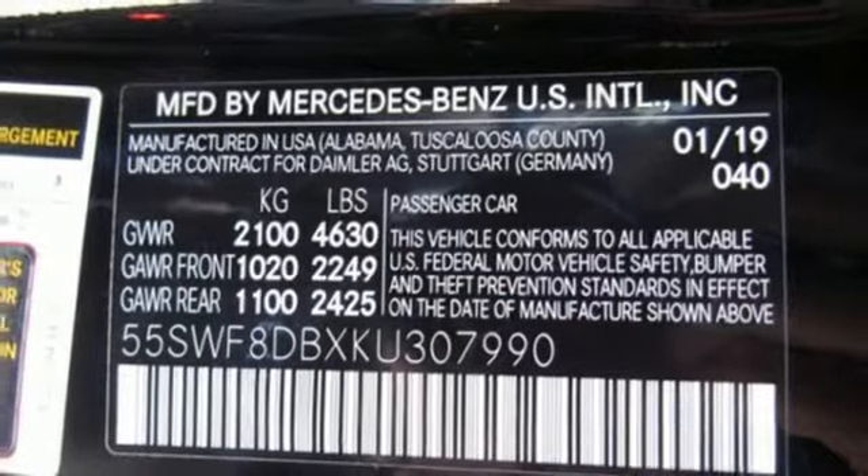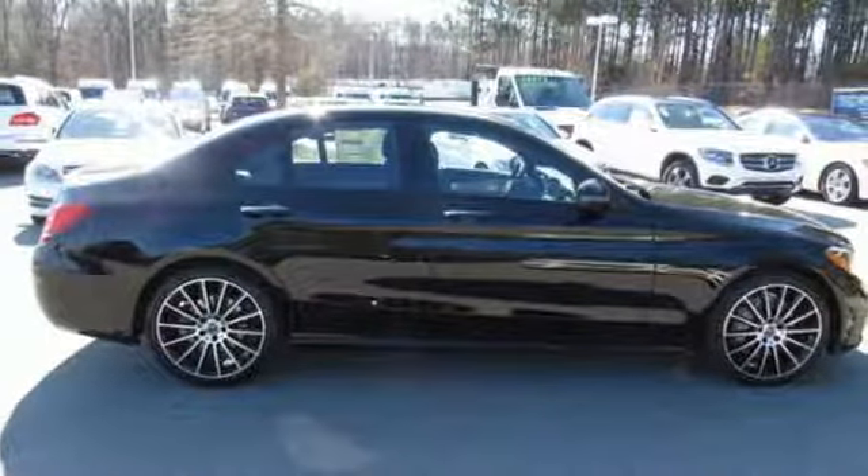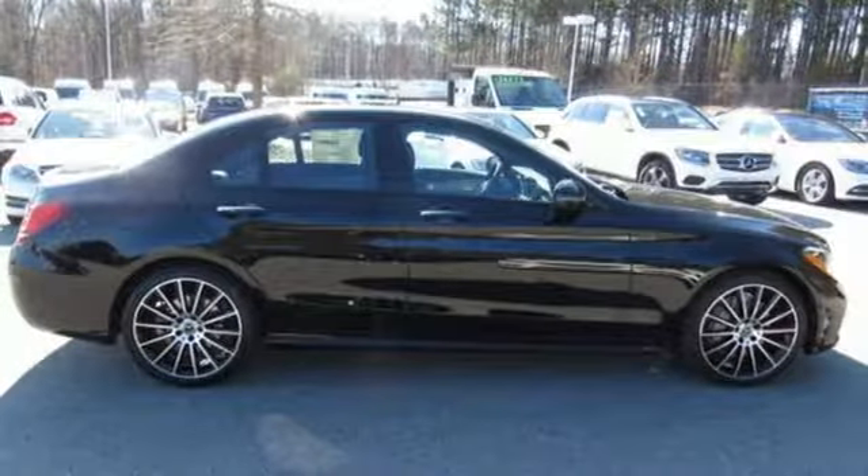Voice activation, power tilting steering column, rear wheel drive, auto dimming rear view mirror, and automatic transmission.